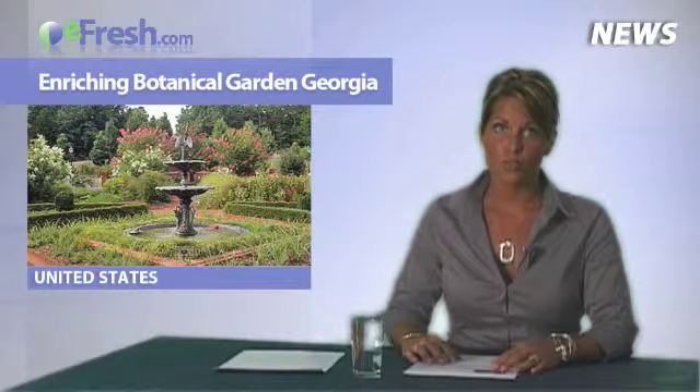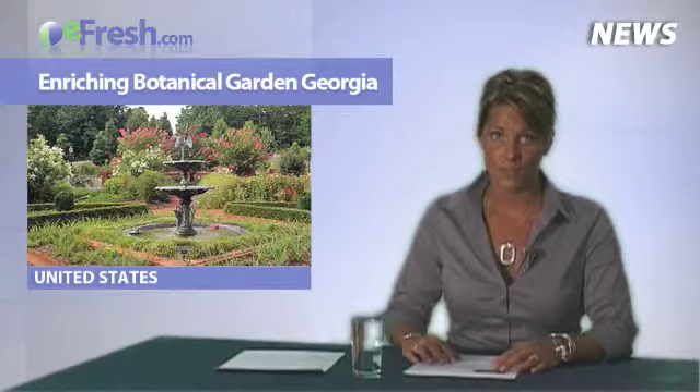It is a living laboratory for university students and faculty who utilize the collections in natural plant communities for studies in a variety of disciplines.